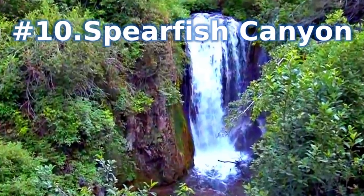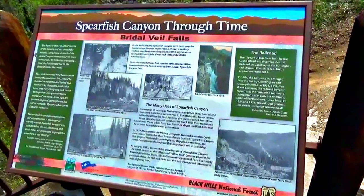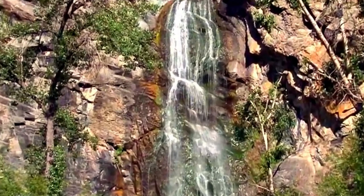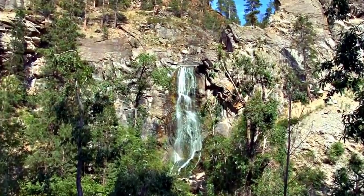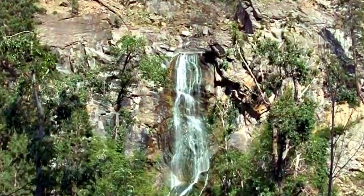Number 10: Spearfish Canyon. Spearfish Canyon is a beautiful natural area known for an abundance of ponderosa and spruce pine trees, as well as stunning waterfalls and dramatic cliff walls. Popular roadside attractions and hikes include Bridal Veil Falls, Roughlock Falls, and the Spearfish Peak and Little Crow Peak trails. While any time of year guarantees beautiful natural scenery along the 22-mile route, the entire area is particularly scenic in the fall when the foliage begins to change color.